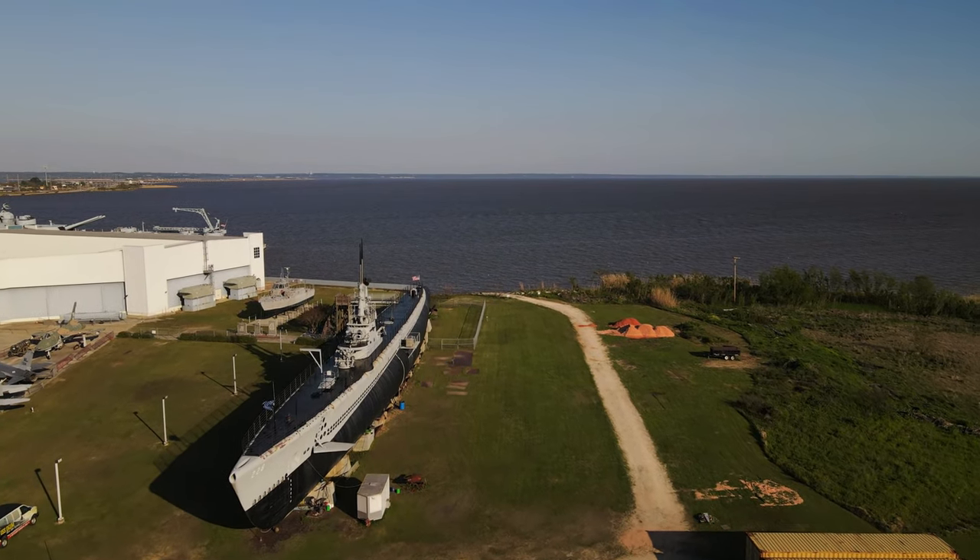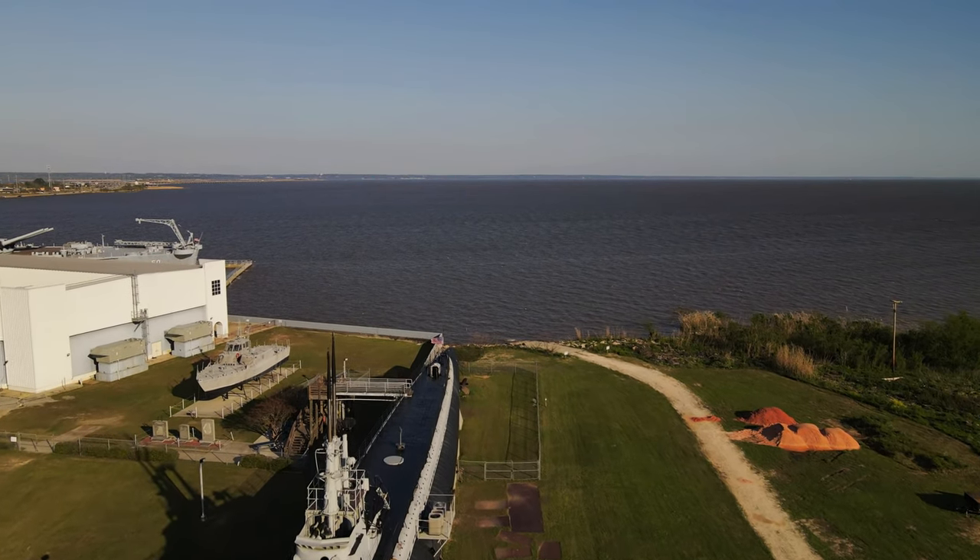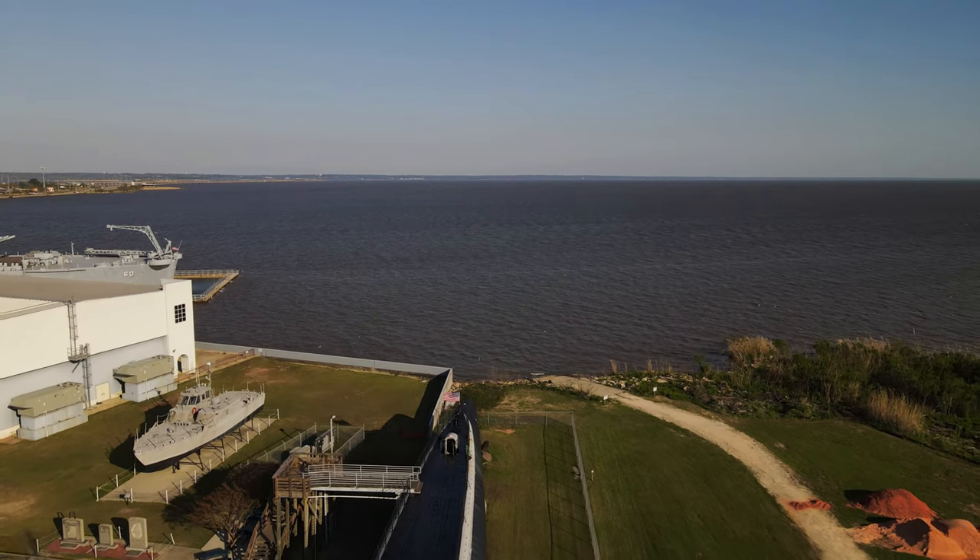Well, that's gonna do it for this tour. I hope you enjoyed it. It's an outstanding submarine. I encourage you all to go take a look at it. Thanks for watching everybody.